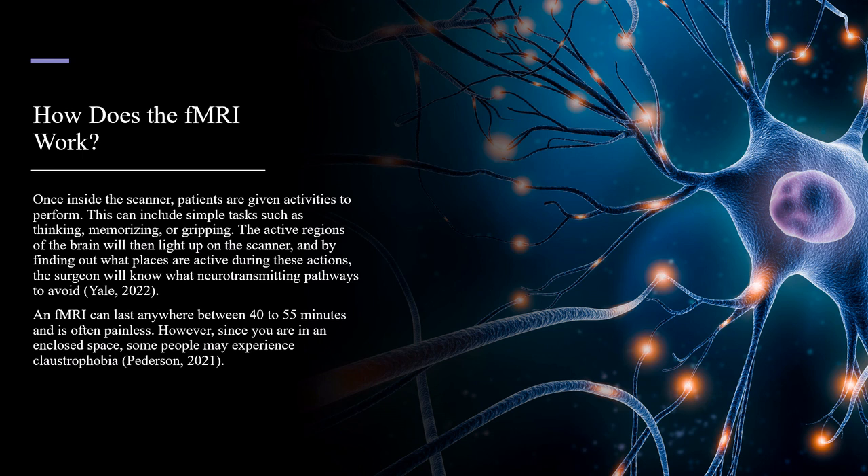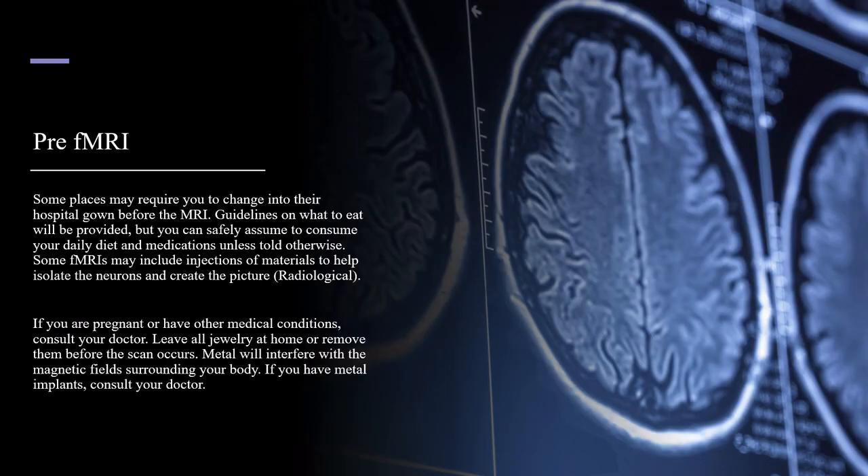An fMRI can last anywhere between 40 to 55 minutes and is often painless. However, since you are in an enclosed space, some people may experience claustrophobia. Some places may require you to change into their hospital gown before the MRI. Guidelines on what you eat will be provided, but you can safely assume to consume your daily diet and medications unless told otherwise. Some fMRIs may include injections of materials to help isolate the neurons and create the picture. If you are pregnant or have other medical conditions, consult your doctor. Leave all jewelry at home or remove them before the scan occurs.